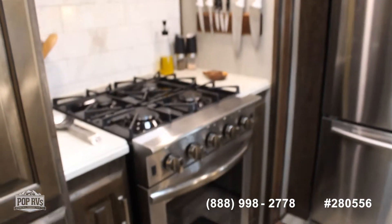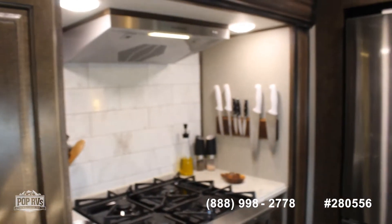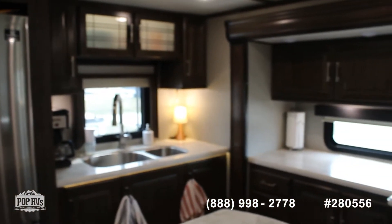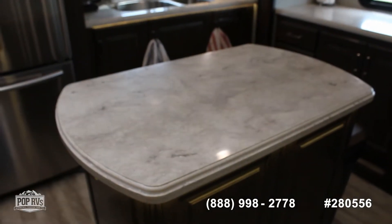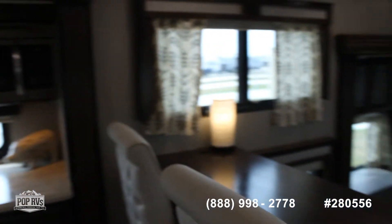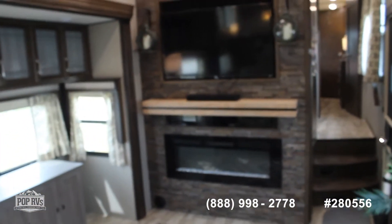It has a four-burner stovetop, lots of light coming in here, a little island in the middle, and then you have the bar that kind of separates the living room and the kitchen.